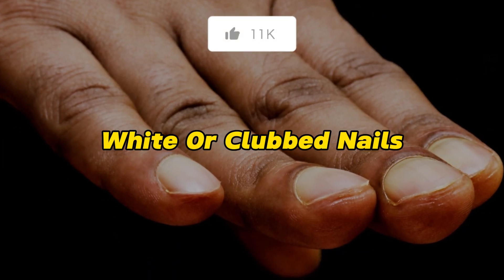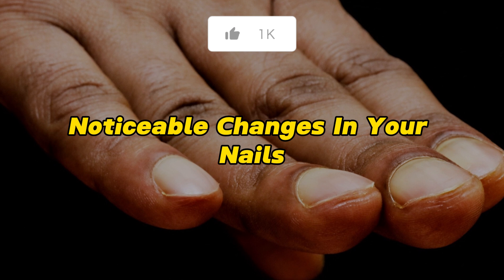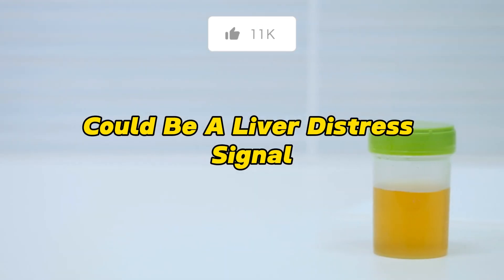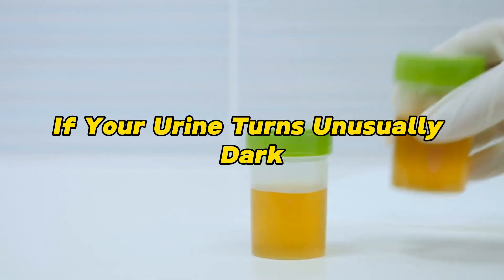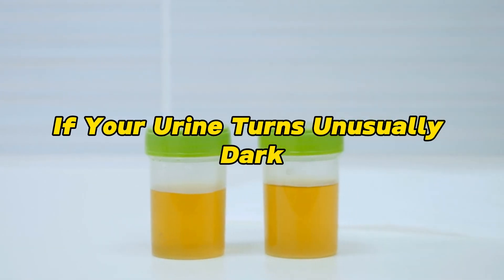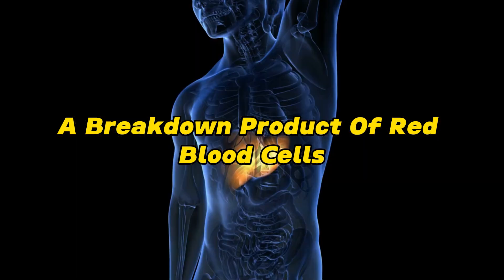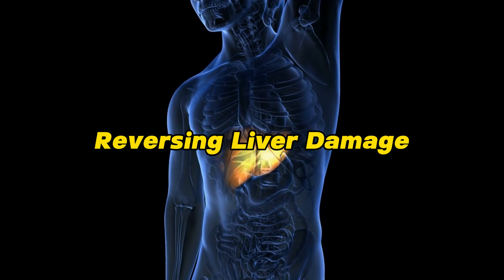White or clubbed nails: noticeable changes in your nails, such as whitening or clubbing, could be a liver distress signal. Dark urine: if your urine turns unusually dark, it might be your liver failing to process bilirubin correctly — a breakdown product of red blood cells.